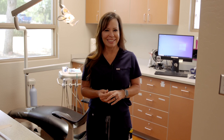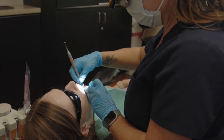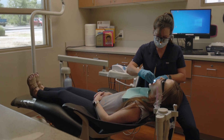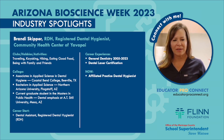Some of the skills you probably want to start working on if you're interested in becoming a hygienist — definitely start paying attention to your science classes in high school and even junior high, because those classes will truly lay a foundation for you. When you get to college and start taking those classes, you're going to be a stronger student, and you'll be able to understand the material better and adapt it more easily when you get into the dental hygiene program. My name is Brandi Skipper and I'm a registered dental hygienist here at the Community Health Center of Yavapai.